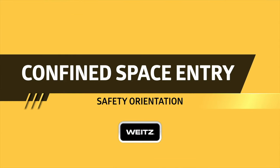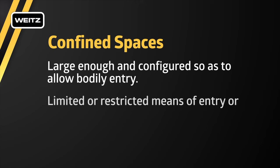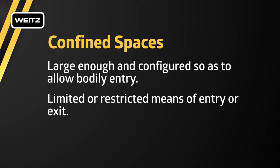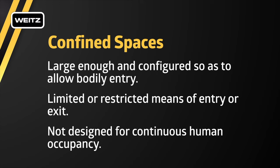Confined spaces create serious health and safety hazards. A confined space is a space large enough and configured to allow bodily entry, with limited or restricted means of entry or exit, and not designed for continuous human occupancy. Each project is to be assessed to determine if confined spaces are present.